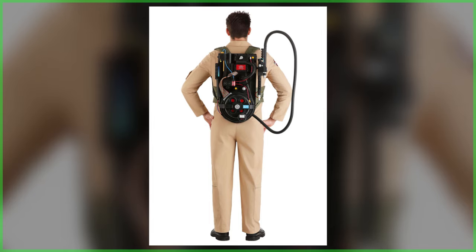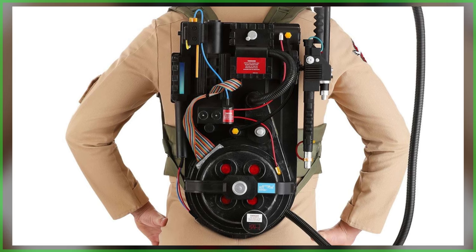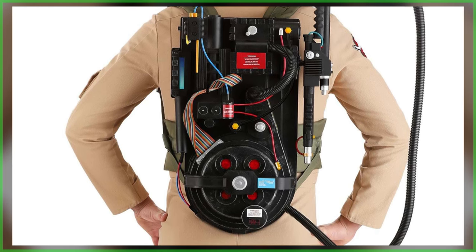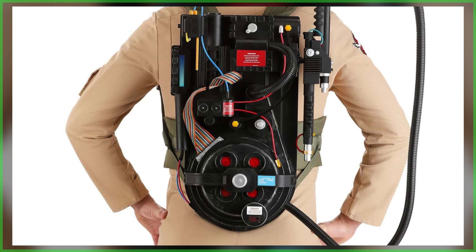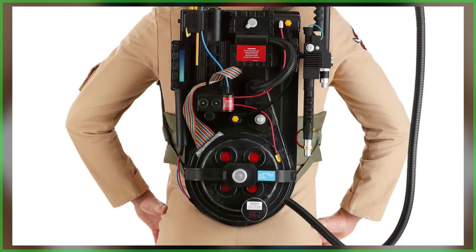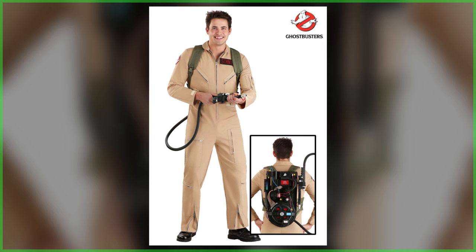The pack itself, size-wise, appears to be similar to Spirit Halloween's initial offering. However, there are some key differences — in particular, HalloweenCostumes.com not including speaker holes on the cyclotron, and a particle thrower that appears to be a scaled-down rendition of what was included in the company's exclusive full-size replica. Meanwhile, the suit looks to be a higher-end, more accurate take than HalloweenCostumes' standard Ghostbusters cosplay costume.